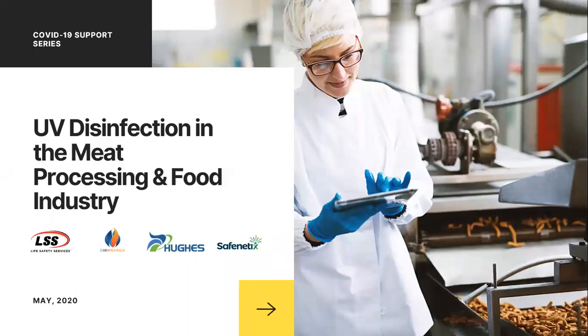Welcome back to our weekly YouTube series that we've been hosting with new topics on COVID-19 support. If it's your first time joining us on YouTube, we hope you'll subscribe. We launch new content every week around COVID-19 support as it relates to UV disinfection, deep cleaning, and other life safety requirements.